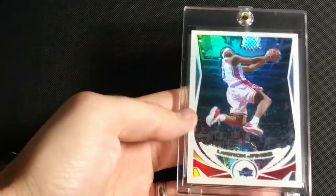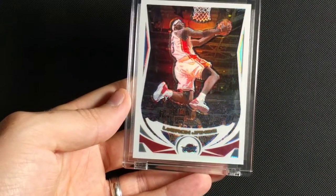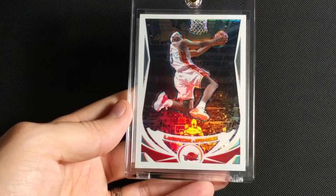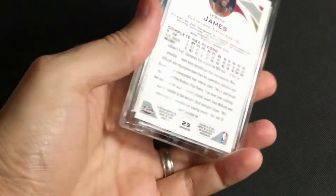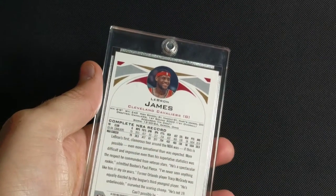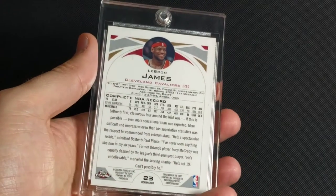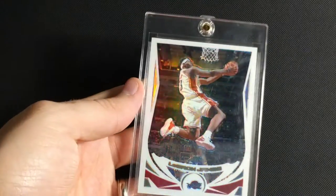Second year in the league, 2004-2005 Topps Chrome. This is my favorite action shot — just skying through the air, reverse dunk. Really nice design. Awesome year for Topps Chrome. Not numbered. The centering on the back of these is always really terrible — even PSA 10 versions of this have this centering on the back. I guess that's just the way these ones were cut. Doesn't bother me that much.